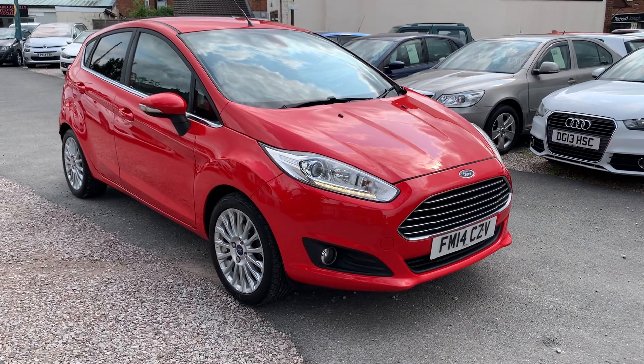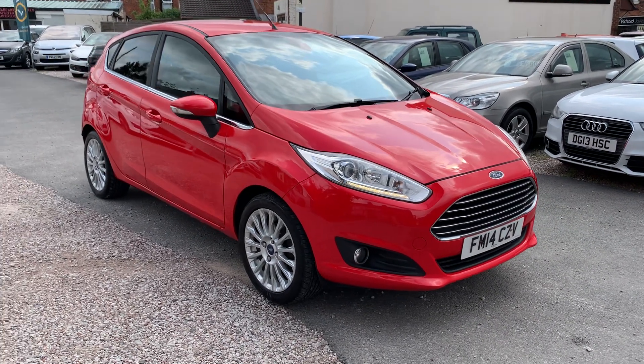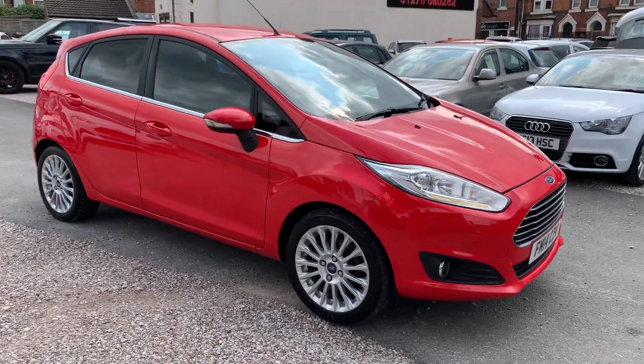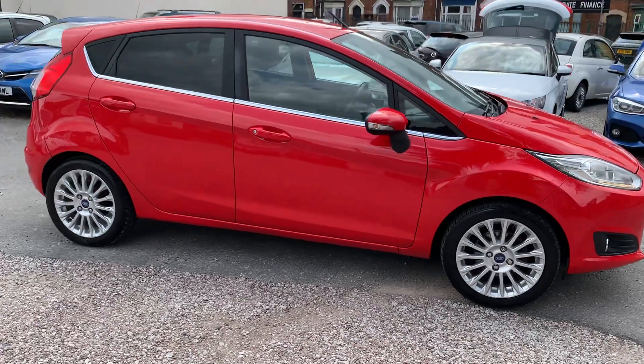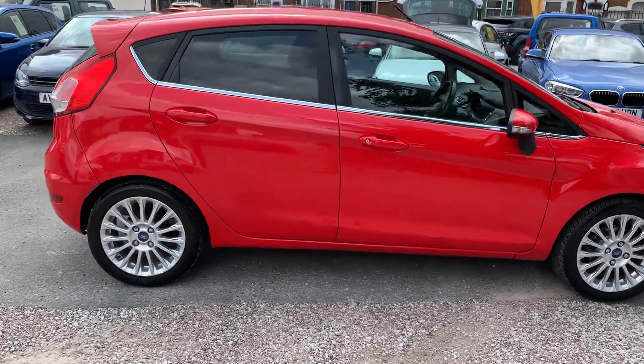Hi, it's Richard from D&C Car Sales in Crewe. I'm just going to do you a quick walk-around video of our Ford Fiesta. I've got the car running so you can get a bit of a feel for it. And we'll walk around all the bodywork and we'll show you inside.